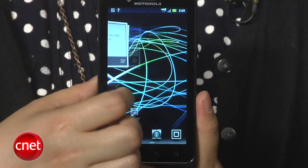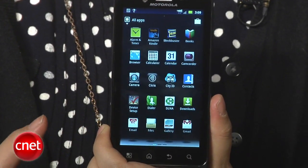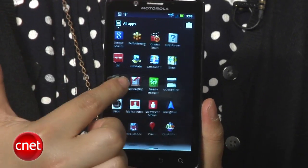The 4.3-inch display on the Droid Bionic makes this phone a little bit big, but the screen is amazing. The QHD display really pops with color.